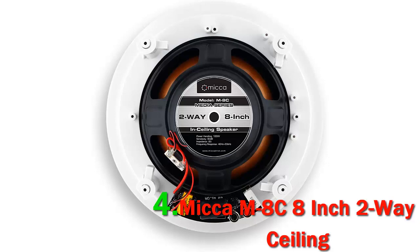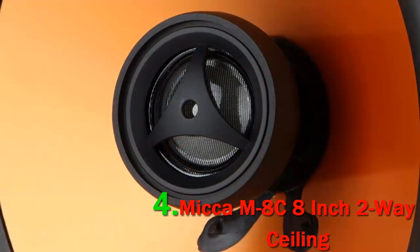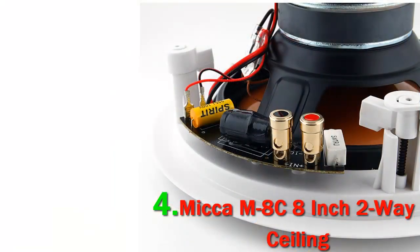The M8C is designed to perform optimally with home entertainment systems. The benefit of ceiling speakers is that they save space and look neat. While not as convenient as plug-and-play units, installation with the M8C is easy and straightforward, even for those without extensive experience.